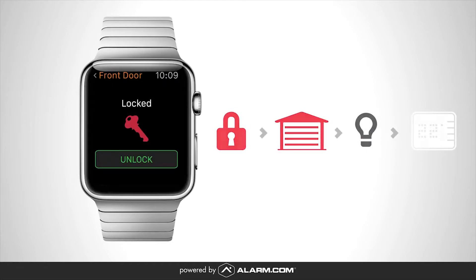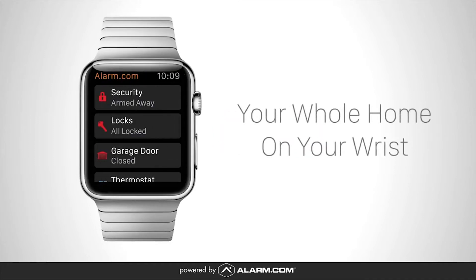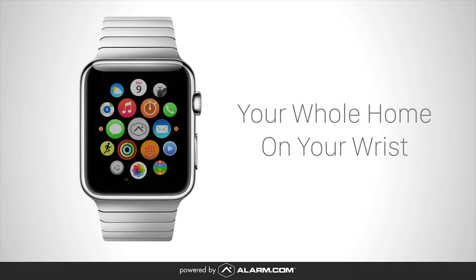With quick but powerful interactions, Alarm.com is the only app you need to keep your whole home under control.